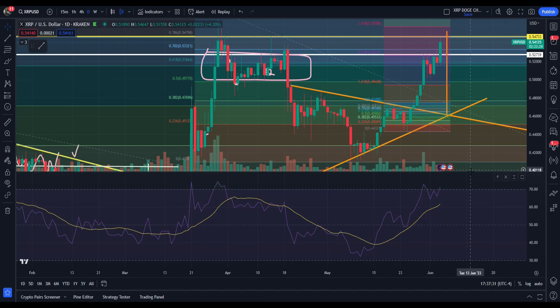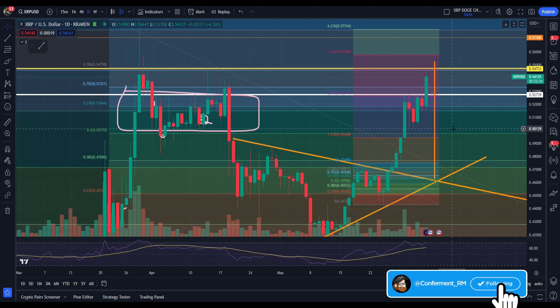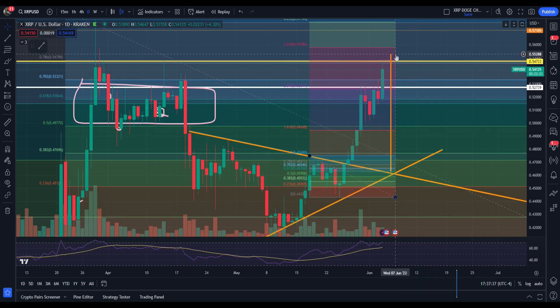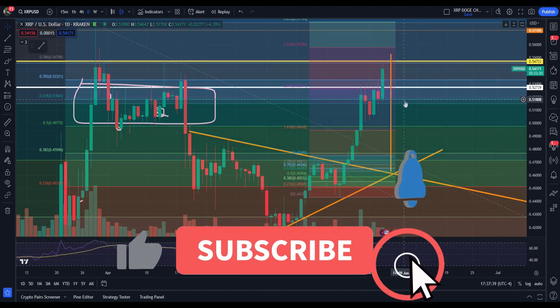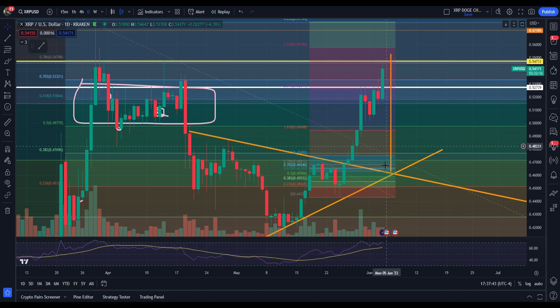Hey guys, welcome back to the Confirming Arm YouTube channel. Hope you guys are having a wonderful day. Getting into a 2-minute technicals video looking at XRP — and like clockwork to a T, we see a push right up to where we were talking about. Look at that.